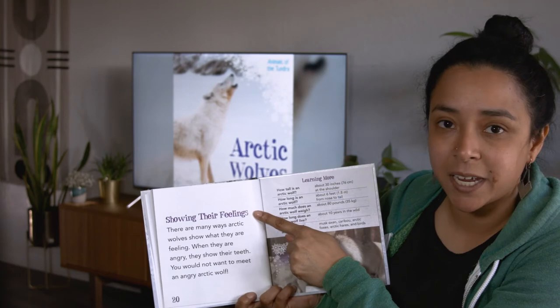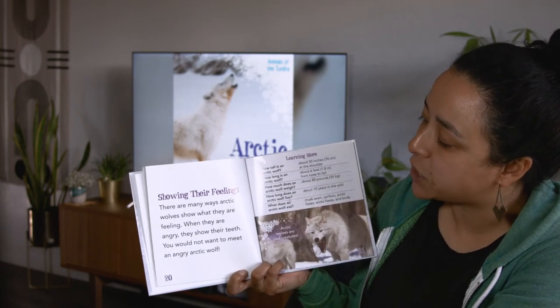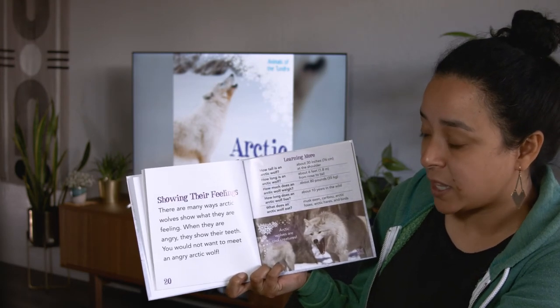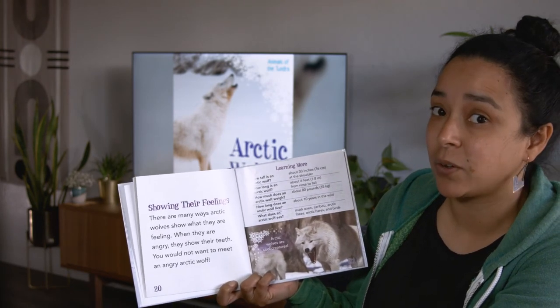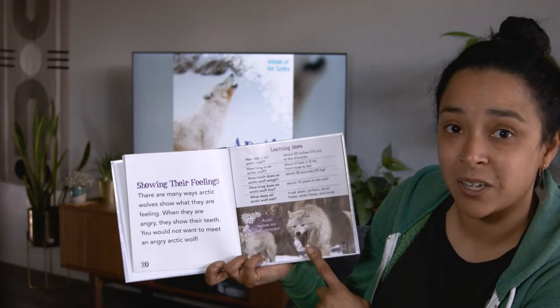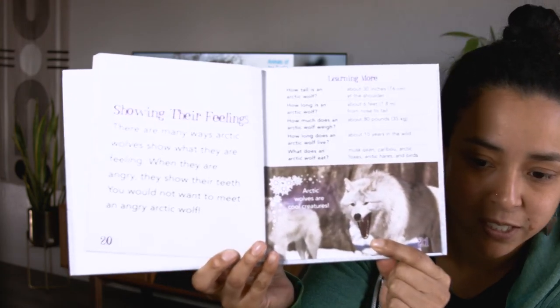Here's our heading: showing their feelings. There are many ways Arctic wolves show what they are feeling. When they are angry, they show their teeth. You would not want to meet an angry Arctic wolf. You can see this Arctic wolf is very angry — check closely for those teeth.